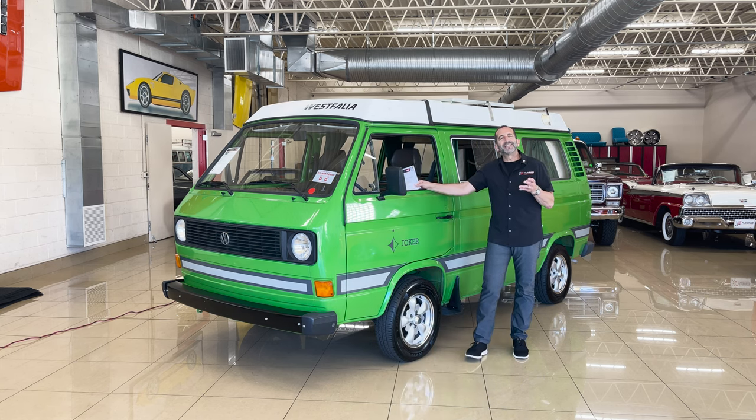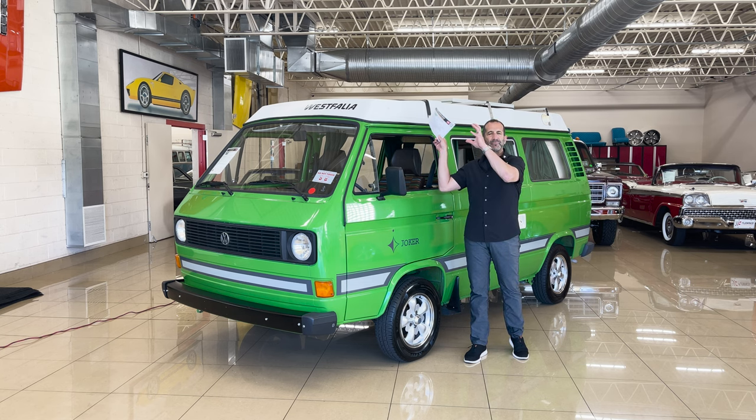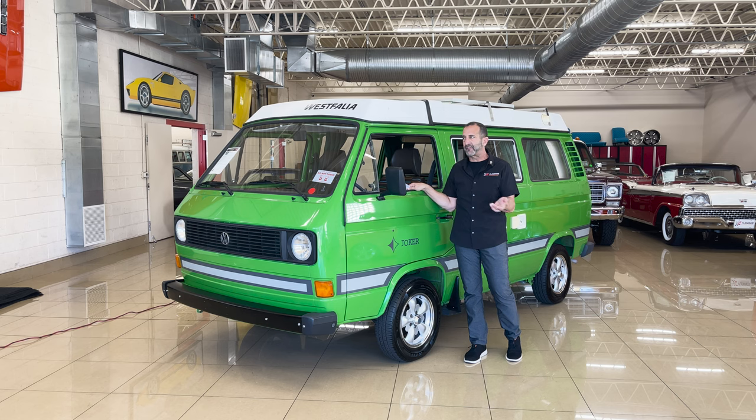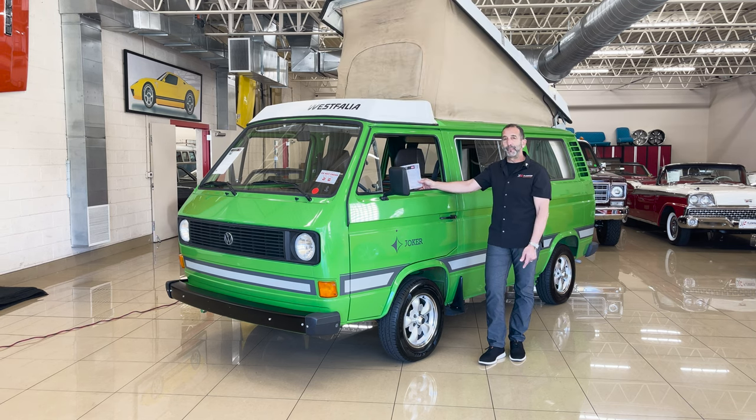The great thing about this is you can take everything with you, including the bed that goes up top and the open camper and all that stuff. You know it's a Westphalia — how do you get to all that stuff? You drive around like this, get to the place that you want to be, you find your spot, and boom — you pop your top. You get in there and you start your party.